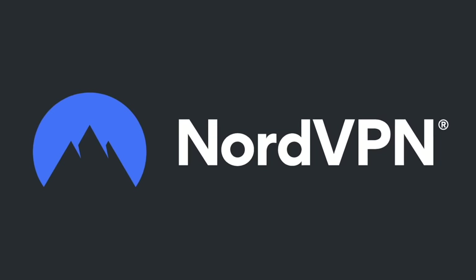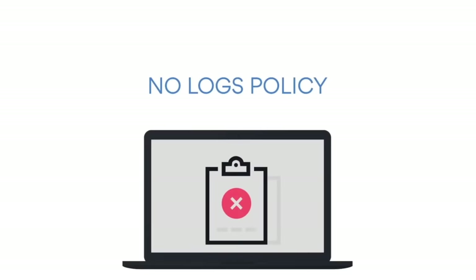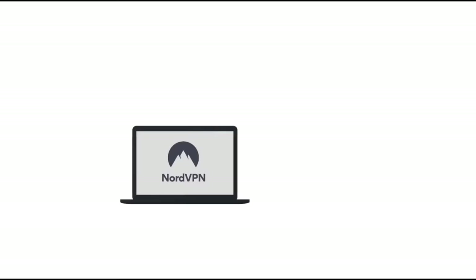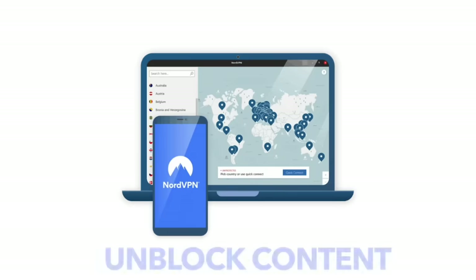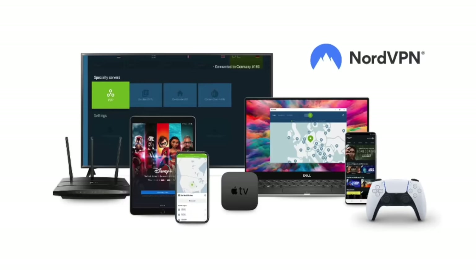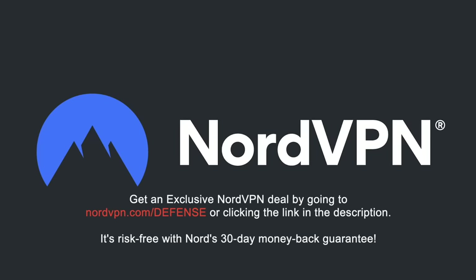A word on NordVPN, one of the most trusted VPN brands worldwide, with a no-log policy validated by Deloitte, an industry-leading big-four auditing firm. NordVPN provides an encrypted tunnel that protects your privacy by preventing external entry to your internet traffic, as well as enabling you to access content blocked based on geolocation. With one NordVPN account, you can secure up to six devices at the same time. Get an exclusive NordVPN deal with massive savings at NordVPN.com/defense. It is risk-free with Nord's 30-day money-back guarantee.